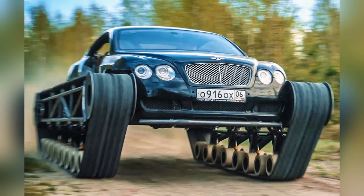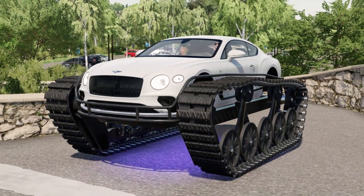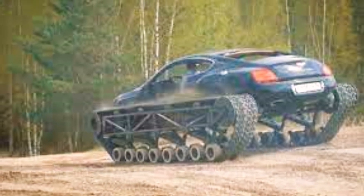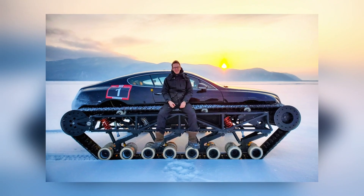In the end, only the body and interior of the original Bentley remained. The project took over six months to complete, and the result was worth the effort — the Bentley Ultratank broke the speed record for tracked vehicles, reaching an impressive 130 kilometers per hour, and that's just the beginning of what it's capable of.